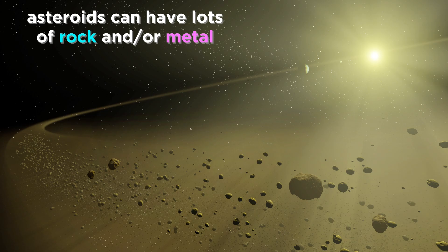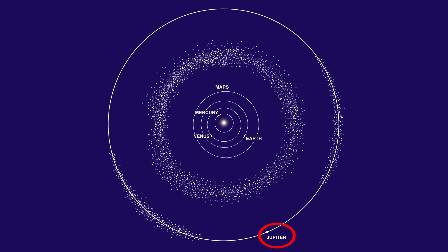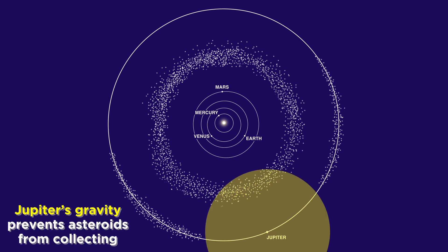Some asteroids are very rocky, some have lots of metal, and some have both. So why didn't these rocks gather to form a planet like they did for the other planets? The explanation lies with the immense size of Jupiter. Its strong gravitational pull must have constantly disrupted the process of accretion within a certain distance, making it impossible for these asteroids to accumulate sufficiently.